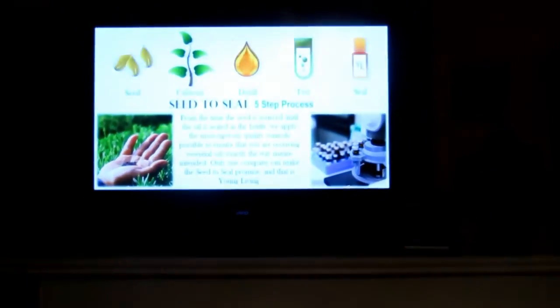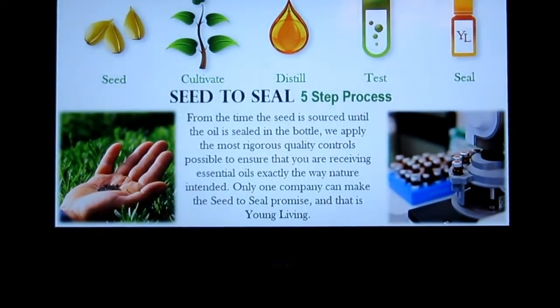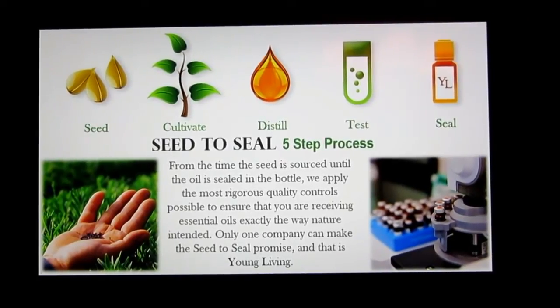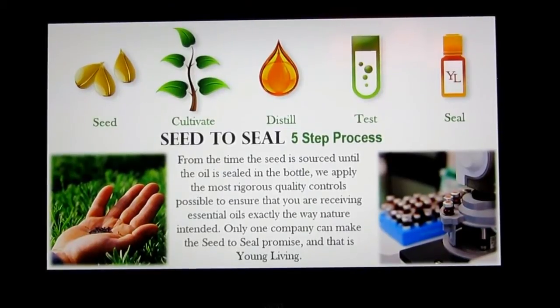Young Living is the only essential oil company that has the seed to seal process — it's a five-step process. We take organic seeds and sow them in virgin soil that's never been chemically treated or had any kind of pesticides or herbicides on it. We cultivate it, grow it up, distill it at our farms, and test it both in-house and by third-party testing. We seal it at our farms as well, and from the time the seed is sourced until it gets to the bottle, we have extremely strict quality control.